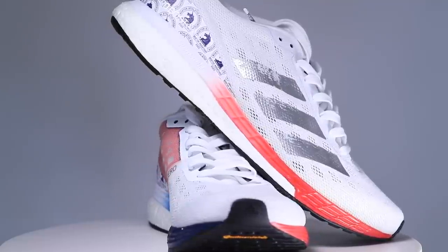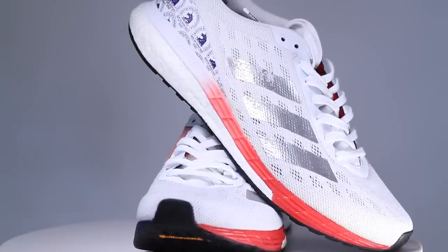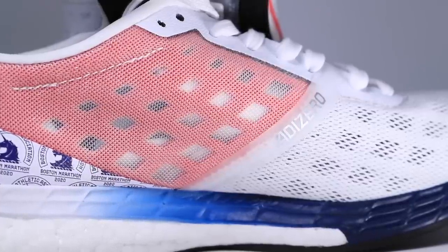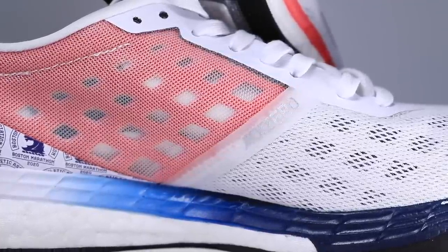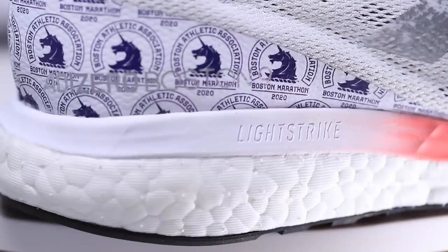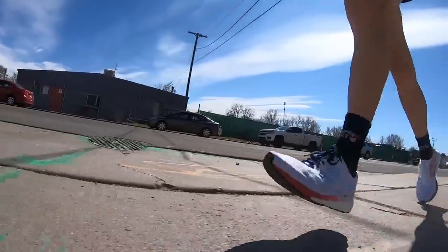Coming off the Adizero lineup, I'm very excited about the comfort in the Boston 9 upper. For the midsole comfort, I'd say the Boston 9 is a simpler shoe — not too many bells and whistles for a marathon racing shoe. It just gets the job done. That's what the midsole is telling me — it's going to get the job done without a lot of extra features built into the structure or the boost material in the midsole.